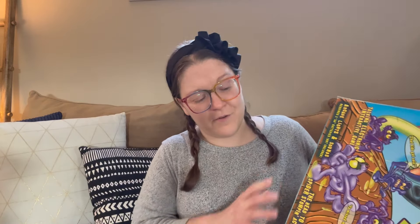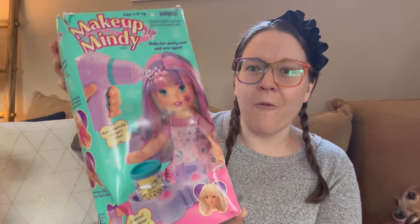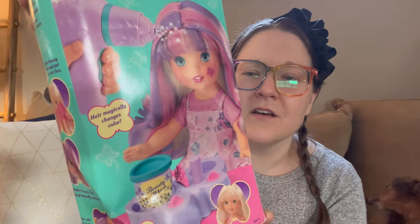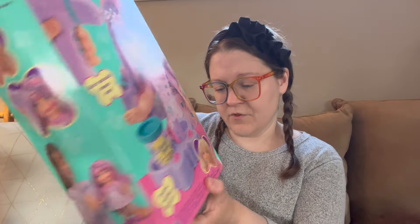The next thing is called Makeup Mindy — oh wow, it totally changes colors! It looks like you can change her hair color with the dryer. This one says year 1999.